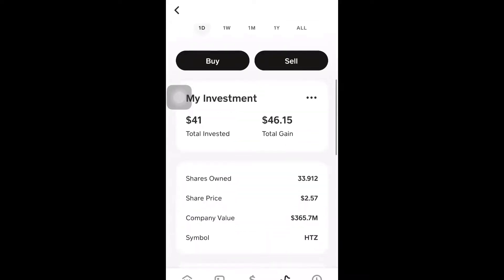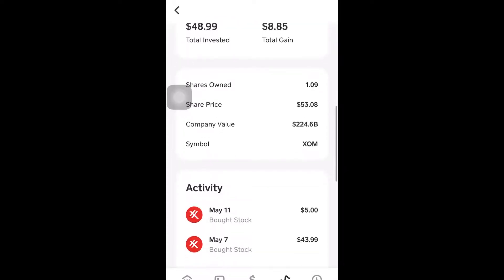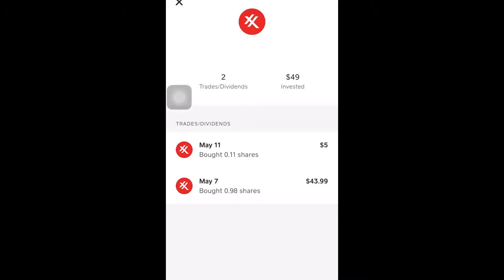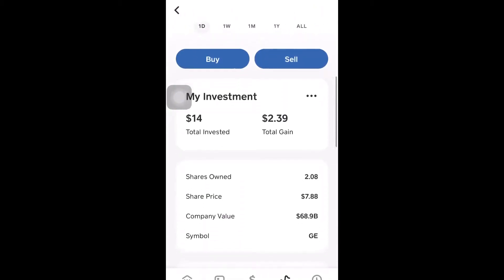Moving on to Exxon Mobil — total investment was $48 and I gained almost $9. The share price right now is $53; when I got this stock on May 7th it was $43.99. Think long term — just imagine five years from now, you invest in that one stock, and when you reach a certain return that feels right for you, that's when you decide to sell. Who knows what it'll be worth by then.